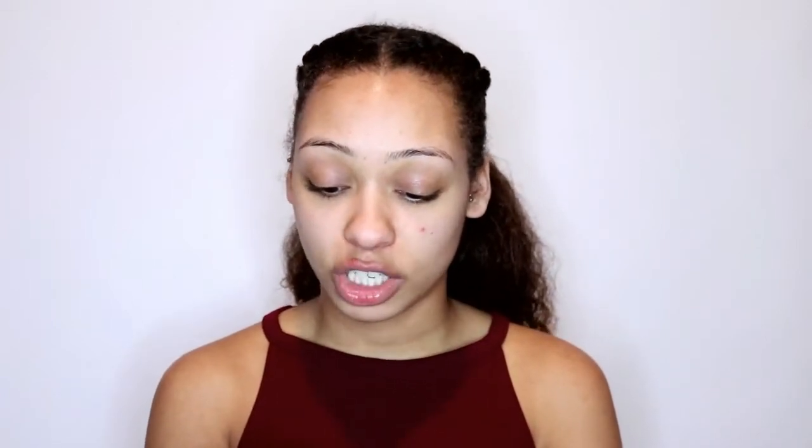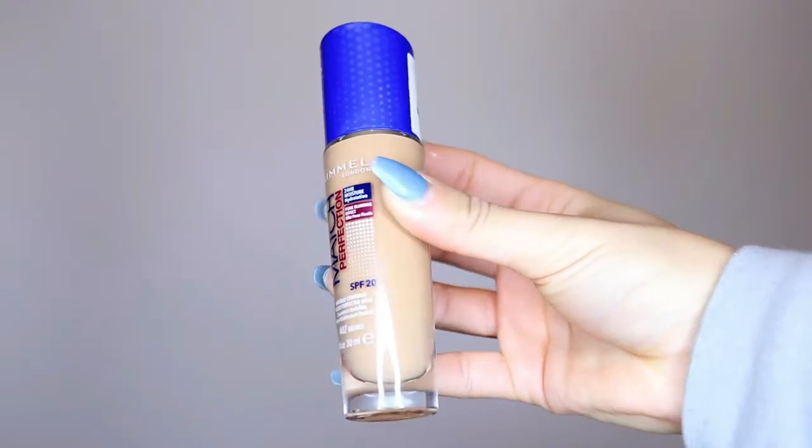For my foundation, I'm going to be going in with this Rimmel Match Perfection foundation — it's got SPF 20 and the shade is 402 Bronze. So I'm going to be using my bee makeup sponge today, just bouncing that on my skin to make sure everything is nice and blended. This foundation is medium to full coverage, so it is good for an everyday kind of wear — nothing too heavy. So now I'm going to go in with my second pump.